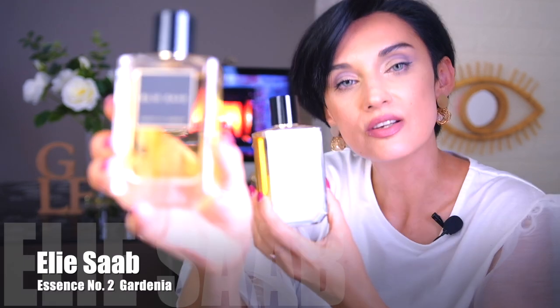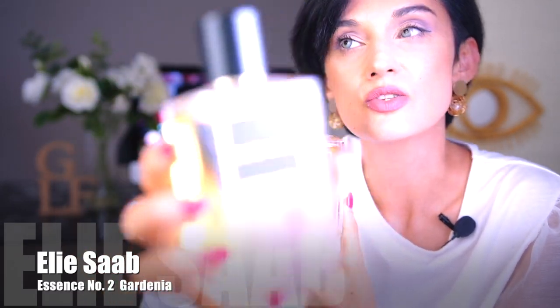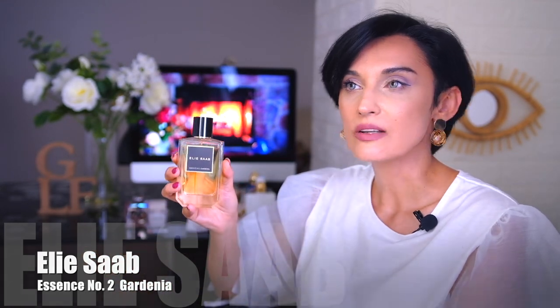The same goes for the next one, also from the same line — Essence Number Two Gardenia. Gardenia is also quite linear but very beautiful: creamy, green, not too sweet, refreshing and spring-like. Together, these two fragrances are just created for each other — both quite simple with only three notes each, yet a perfect couple. If you like white flowers, I highly recommend you find these two and layer them together. They create a beautiful, beautiful mixture — amazing.